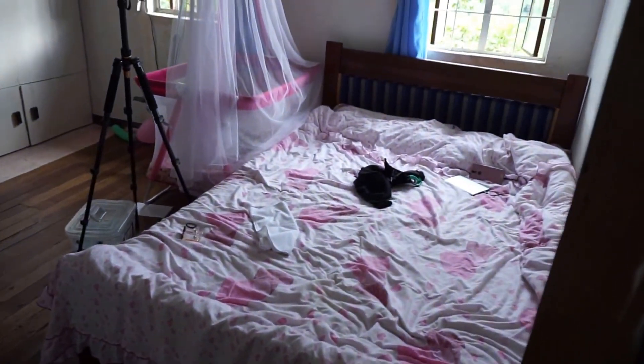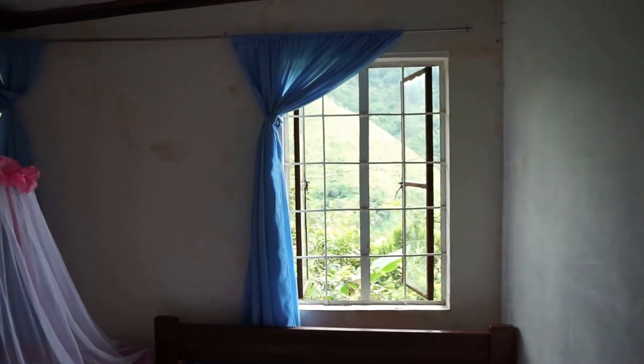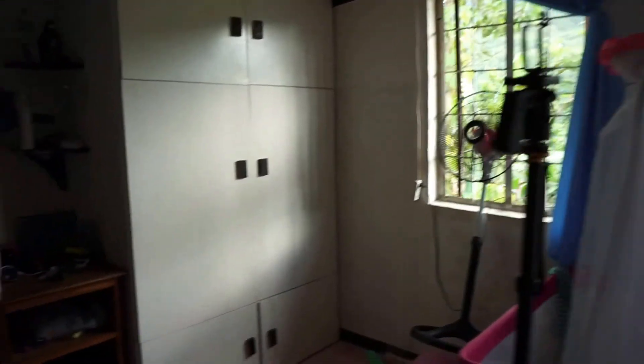Here's the stairs — gotta be careful not to fall down them. Here's a dark hallway. This is the master bedroom — not going to go in there. That's someone else's room, that's someone else's room. This is my room.